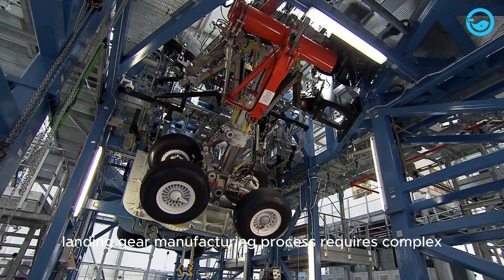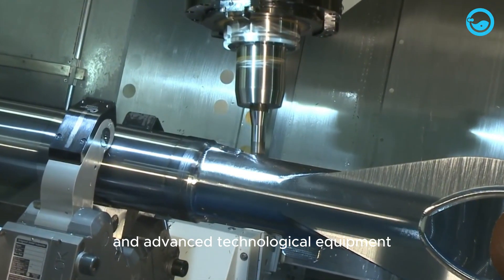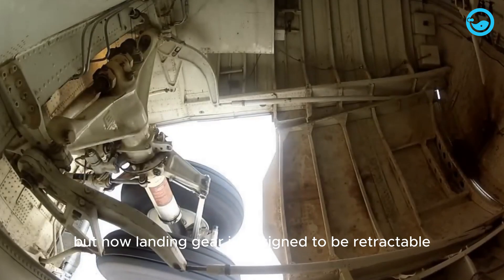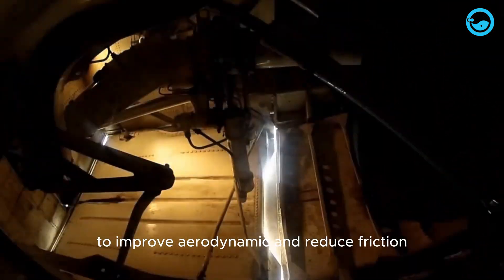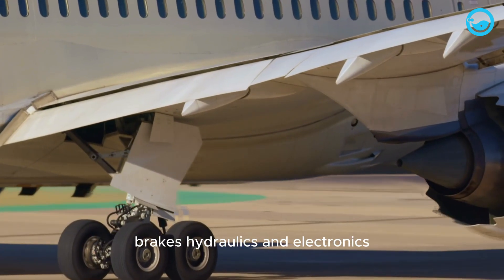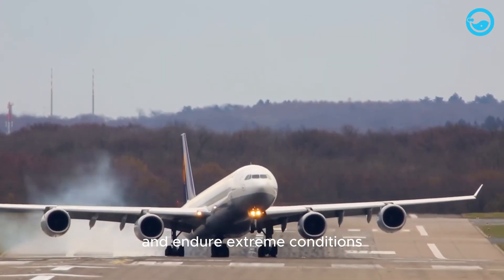The plane landing gear manufacturing process requires complex and highly precise procedures. It also demands adequate facilities and advanced technological equipment. In the early days of aviation, fixed landing gear was the standard. But now, landing gear is designed to be retractable to improve aerodynamics and reduce friction. Aircraft landing gear comprises a complex system consisting of a strong structure, wheels, brakes, hydraulics and electronics. With this structure, the landing gear can safely handle landings and endure extreme conditions.